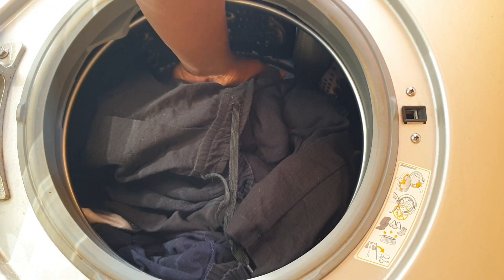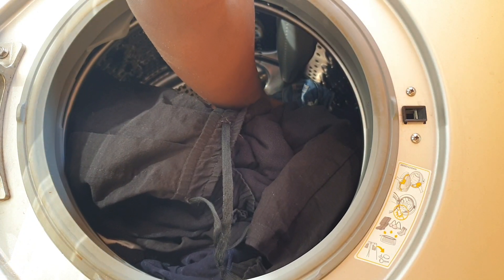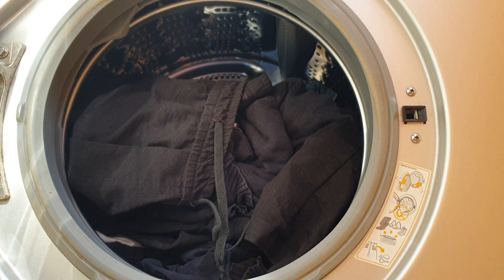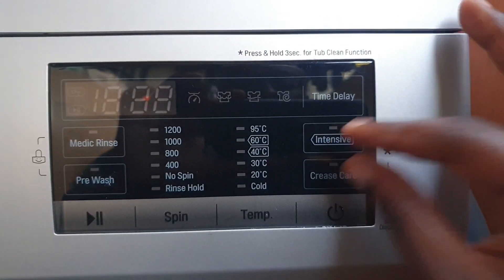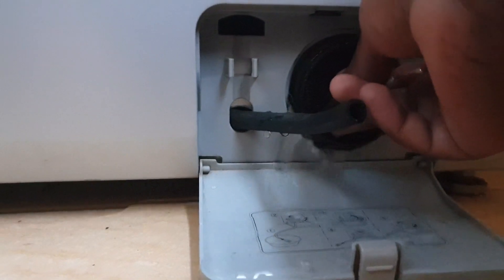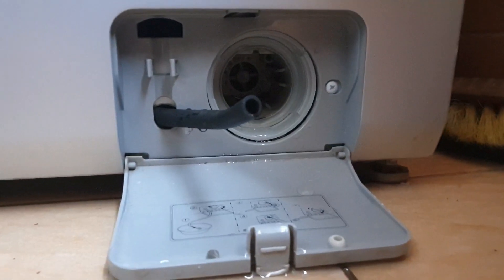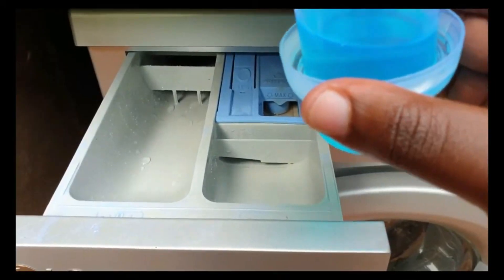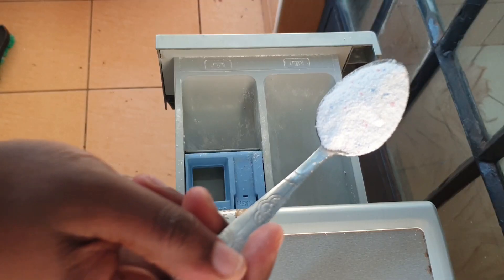A good way to tell whether your washing machine is too full is that you should be able to put your hand inside and place it on top of the clothes. If you cannot, it's too full. Also make sure you maintain your washing machine properly. You should run a cleaning cycle and wash the washing machine filter at least once a month. Do not overuse detergent, as this can cause clogging, making the washing machine less efficient.